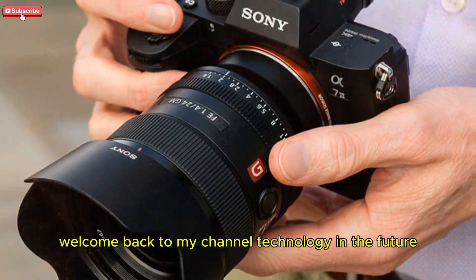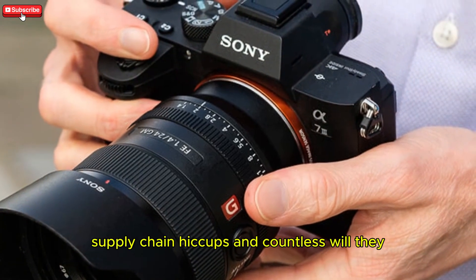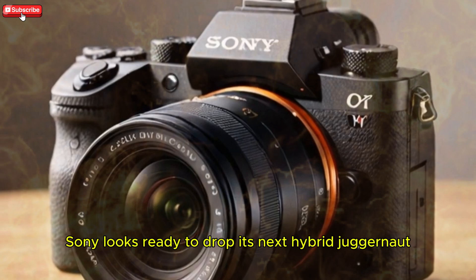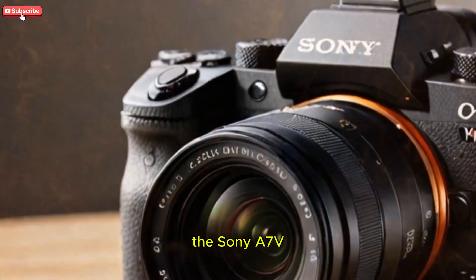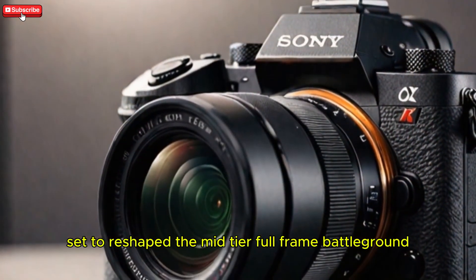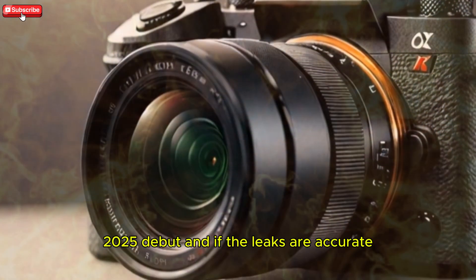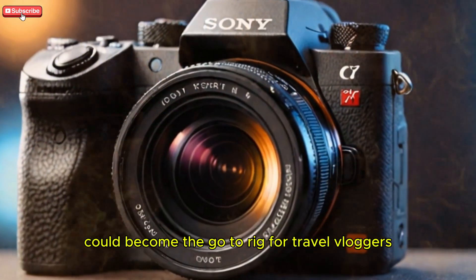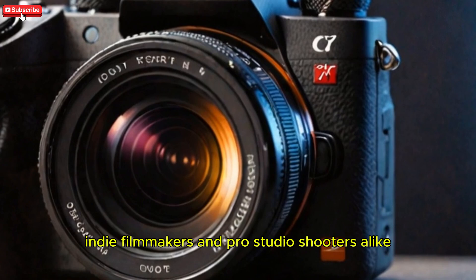Welcome back to my channel Technology in the Future. After months of fever-pitch rumors, supply chain hiccups, and countless will-they-won't-they blog posts, Sony looks ready to drop its next hybrid juggernaut, the Sony A7V, set to reshape the mid-tier full-frame battleground. This mirrorless marvel is penciled in for a mid-2025 debut and, if the leaks are accurate, could become the go-to rig for travel vloggers, indie filmmakers, and pro-studio shooters alike.